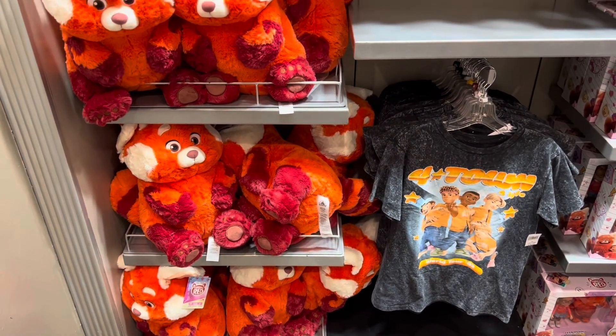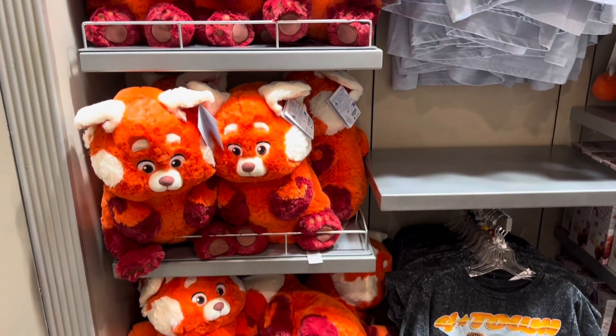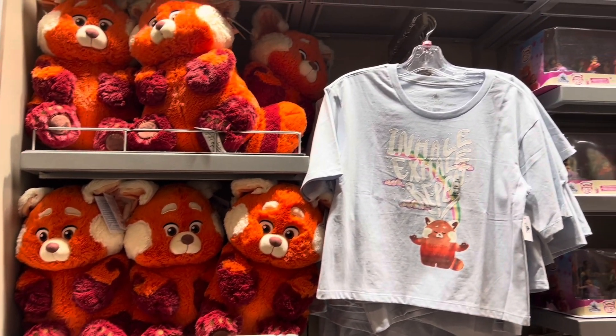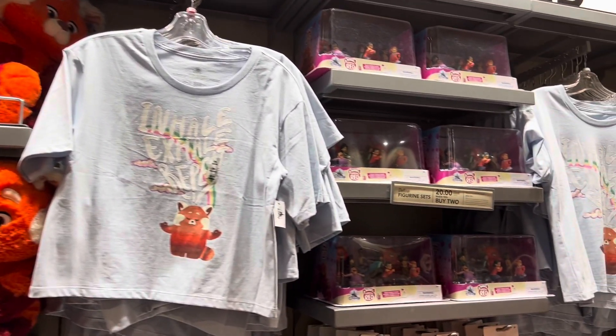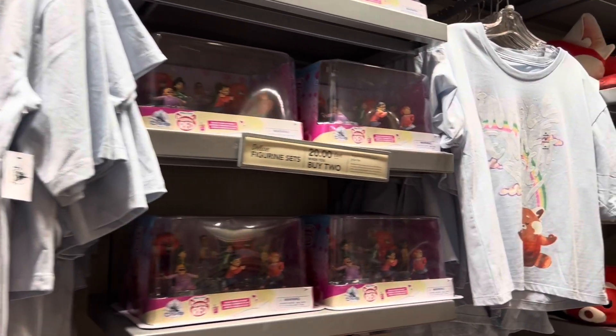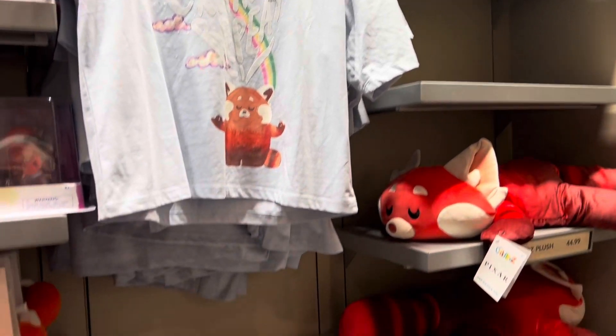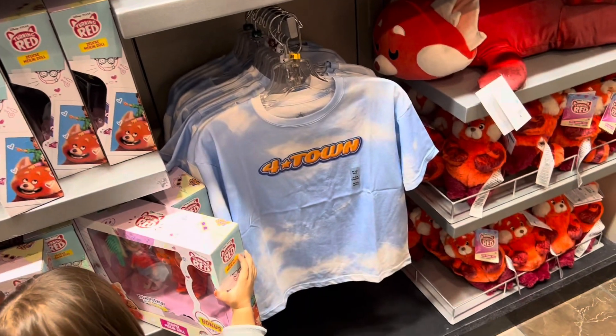We just came into the store because Autumn has been obsessed with Turning Red lately, and here's the merch they have available right now from Turning Red so you guys can see it. And she's also obsessed with Four Town, and they even have shirts.